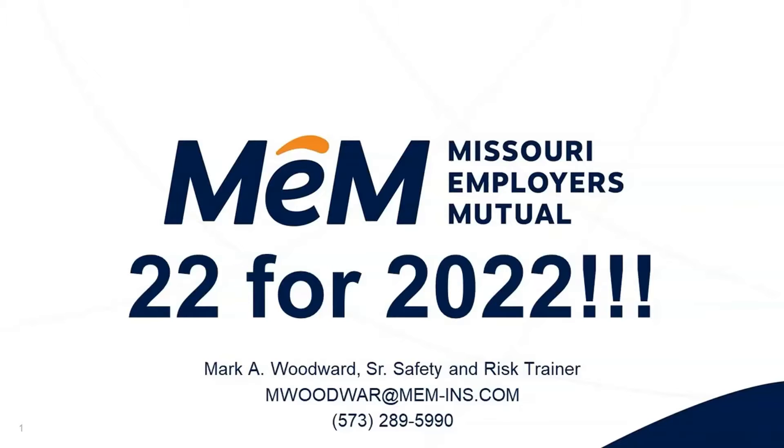So we're going to get started. It's 12:01, let's get rolling. 22 tips for keeping employees safe, reducing work comp costs, reducing risk for your company in 2022. Mark Woodward, Missouri Employers Mutual, Senior Safety and Risk Trainer. If you have questions, reach out — my contact info is right here.